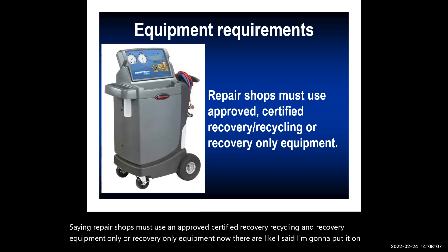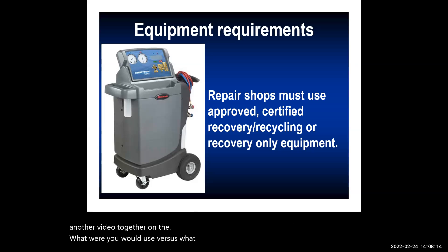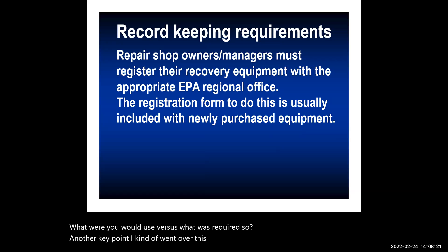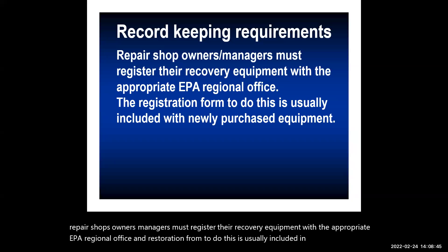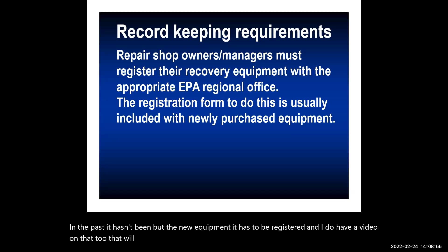Another key point is record keeping. Repair shop owners and managers must register their recovery equipment with the appropriate EPA regional office. The registration form is usually included with newly purchased equipment. In the past it wasn't required, but new equipment must be registered.